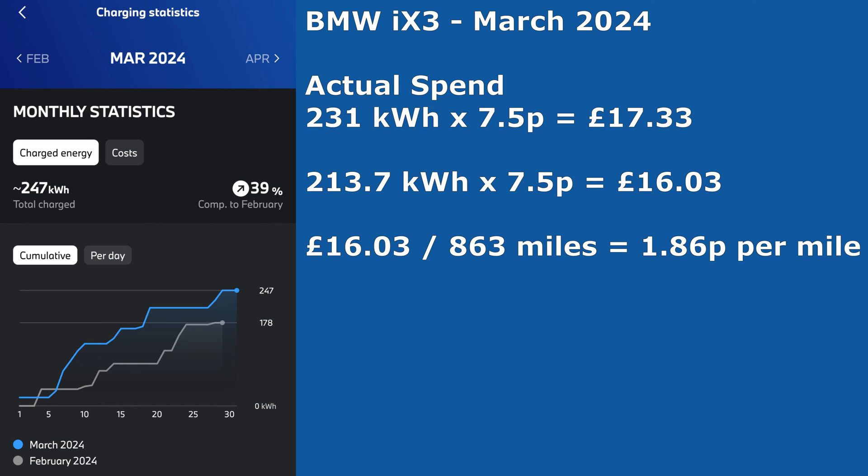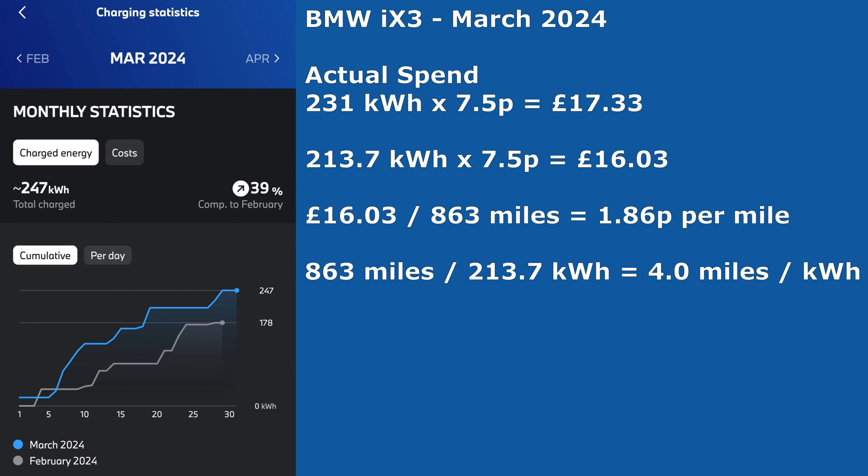Taking the 16 pounds and three pence and dividing it by 863 miles gives us 1.86 pence per mile. Taking the 863 miles and dividing by the 213.7 kilowatt hours gives an average of four miles per kilowatt hour during the month.